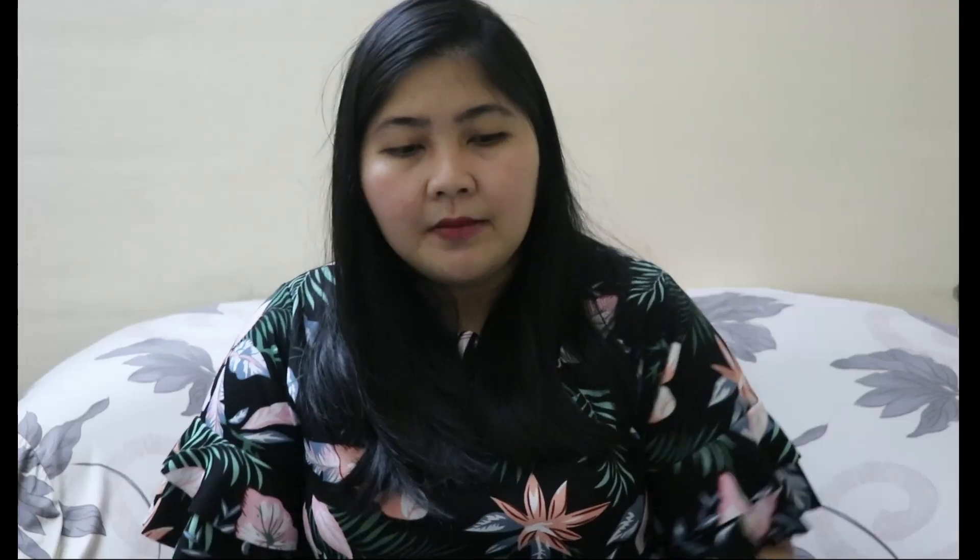For our third main factor na tumulong sa akin para magkaroon ng big appetite si Alia is: be consistent. For example, binigay mo siya ngayong week — after two weeks, ibigay mo ulit. Para somehow, matatanggap na niya yun, lasa na yun.